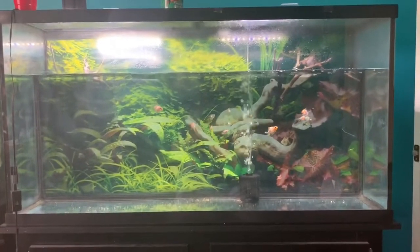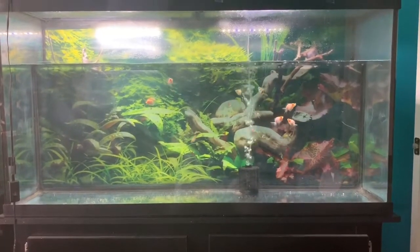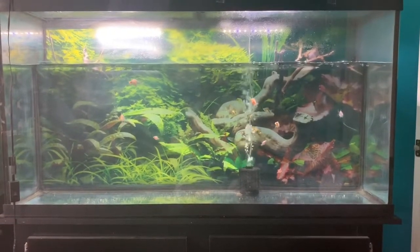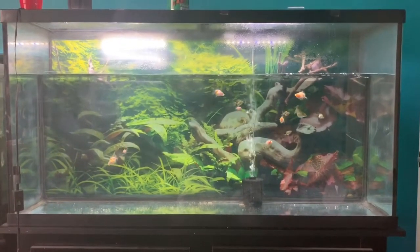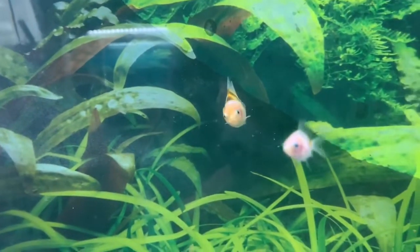Hey y'all, welcome back to the channel. Today I'm doing a long-awaited update video on all the fry. I was kind of waiting to do this until after Night's fry was sold — they were shipped on Monday and Wednesday this week, so all those are gone.